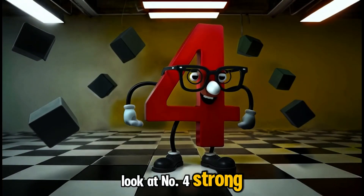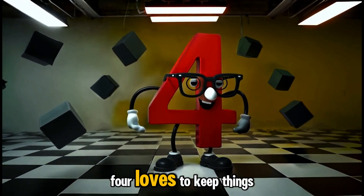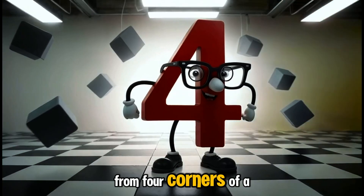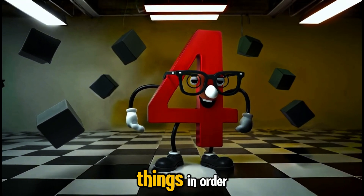Look at number four — strong and sturdy, just like the four sides of a square. Four loves to keep things neat, from four corners of a room to four legs on a chair. It's always there to keep things in order.